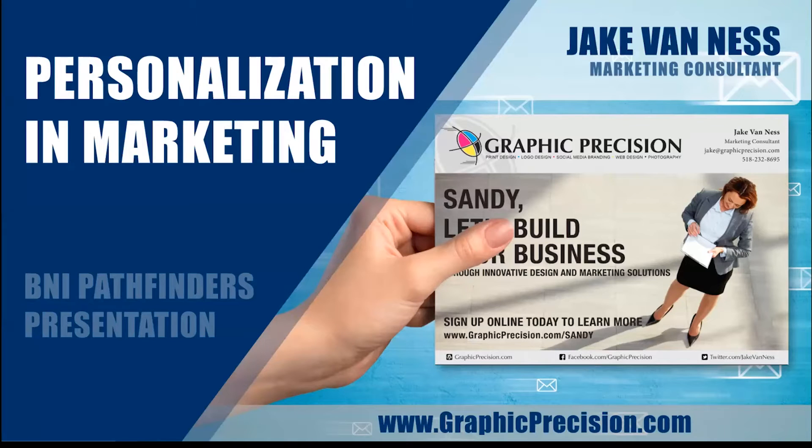Welcome. I am Jake Finesse from Graphic Precision, and today I want to talk to you about personalization in marketing — what that is, how it's used, and what it can do for your business.